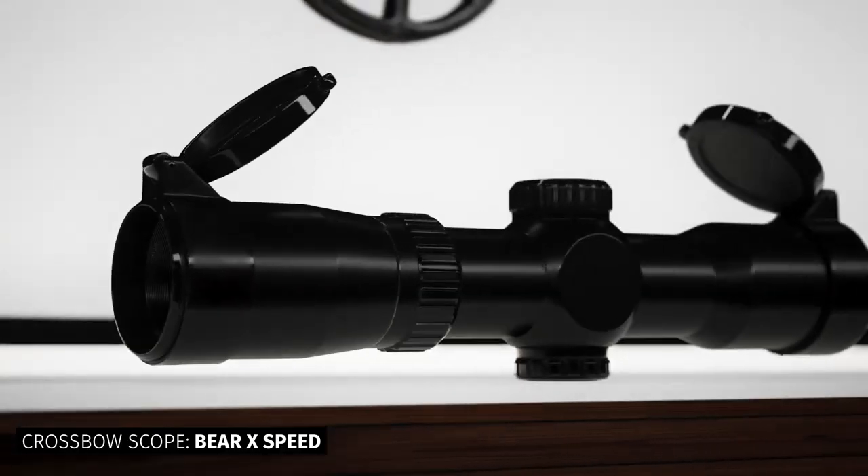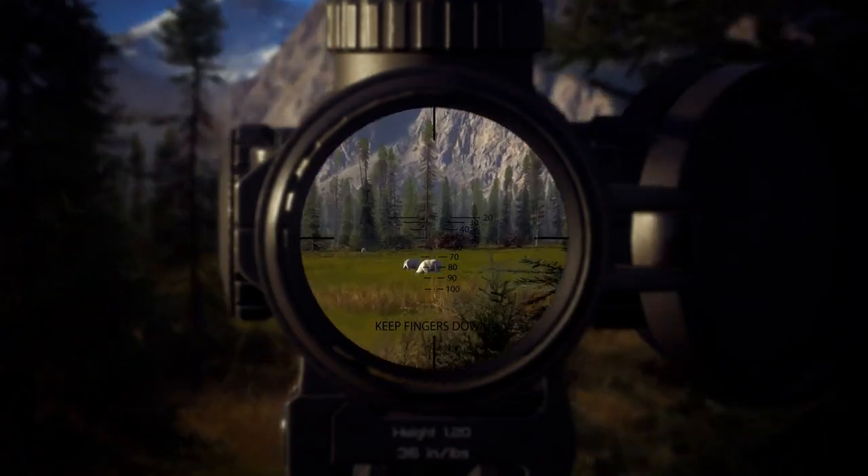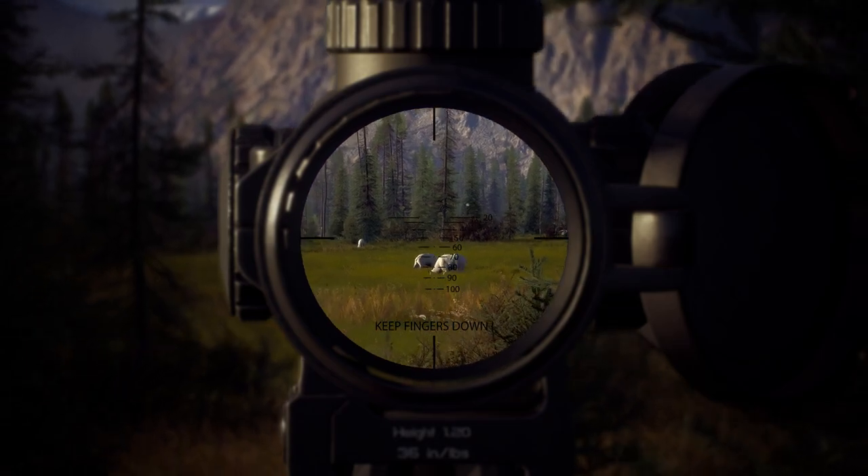With the Bear X speed crossbow scope, you'll clearly see your target with multi-coated ultra-clear glass in 1.5x24x30 millimeter magnification.